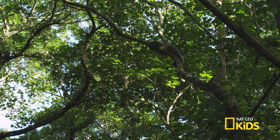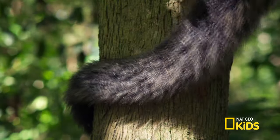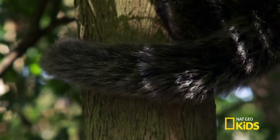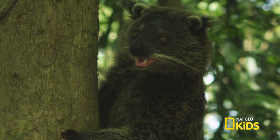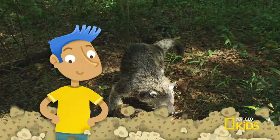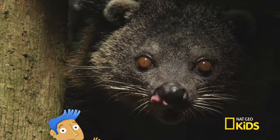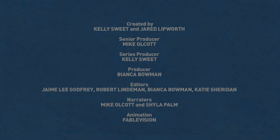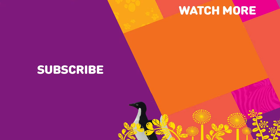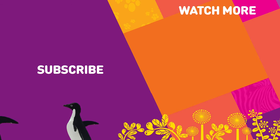How does it communicate? That's the best part. There are scent glands on the base of its tail that it uses to mark its territory or attract a mate. Why is that the best part? Because it smells like buttered popcorn. That's freaky! That's all — that's true!